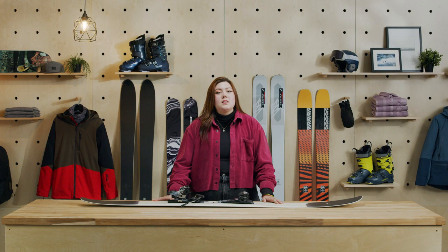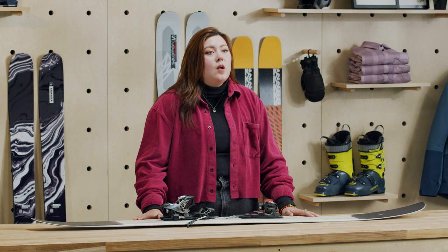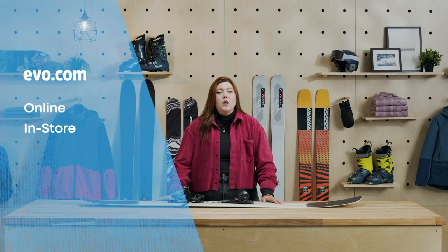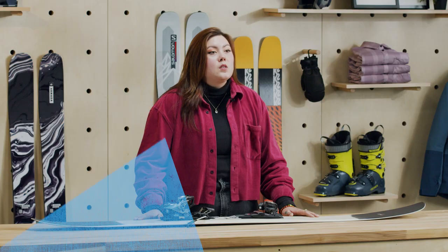Okay, that's the list and now all you have to do is pray for powder. If you still need help, our experts love talking about gear. Visit us online, in store, or give us a call — we're always happy to help. Subscribe to our channel and drop any questions in the comments below. Thanks for watching, and we'll see you on the slopes.